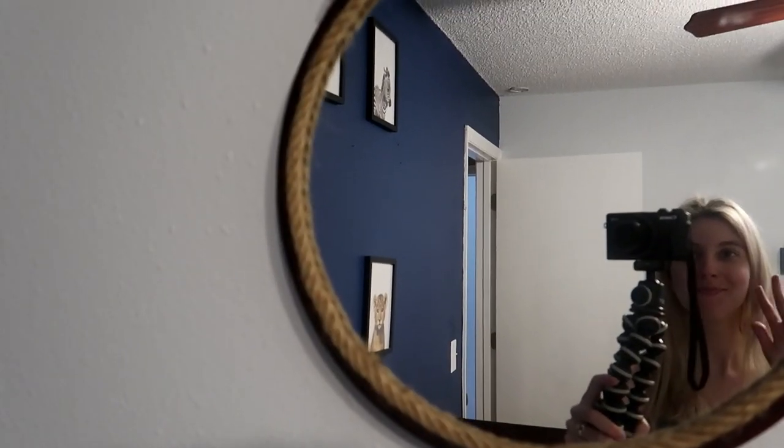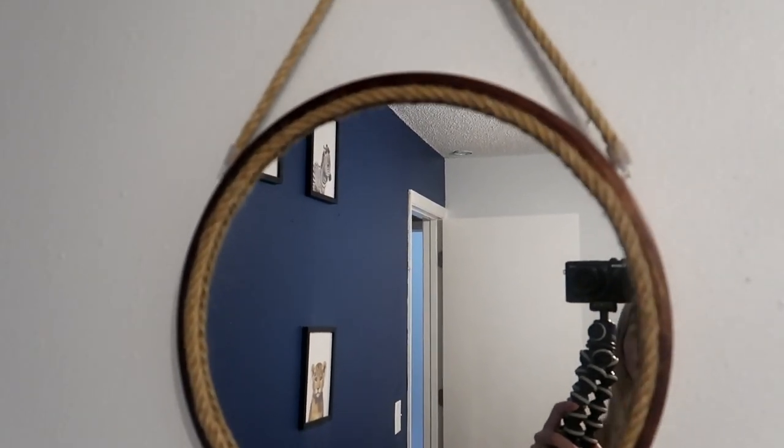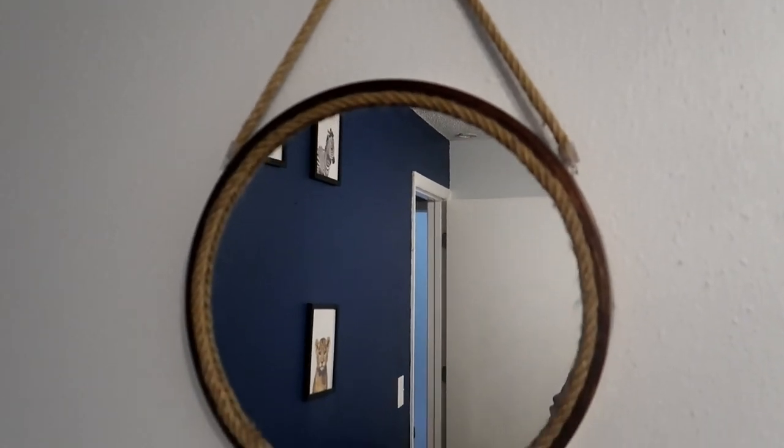On the wall facing the changing table section of the crib we have this mirror that I got from HomeGoods that I'm so obsessed with. We found the exact color of the crib and I thought it went really well with the sort of safari theme I was going for.